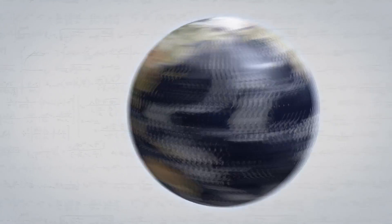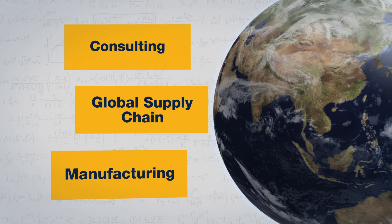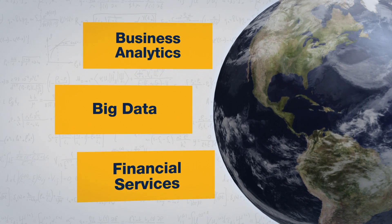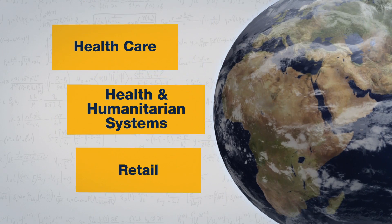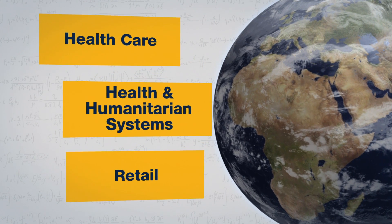Around the world, Georgia Tech industrial and systems engineering graduates are in key leadership positions, working in consulting, global supply chain, manufacturing, business analytics, big data, financial services, healthcare, health and humanitarian systems, and retail, along with many others.